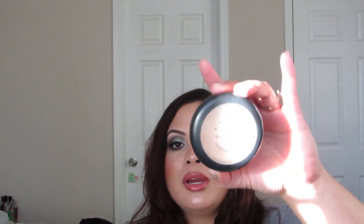Last but not least is a powder from MAC — their Mineralize Skin Finish Natural. I know they've changed the packaging but I've got so many older MAC products. It's in the color Medium, it's a big product, and I would totally repurchase it.